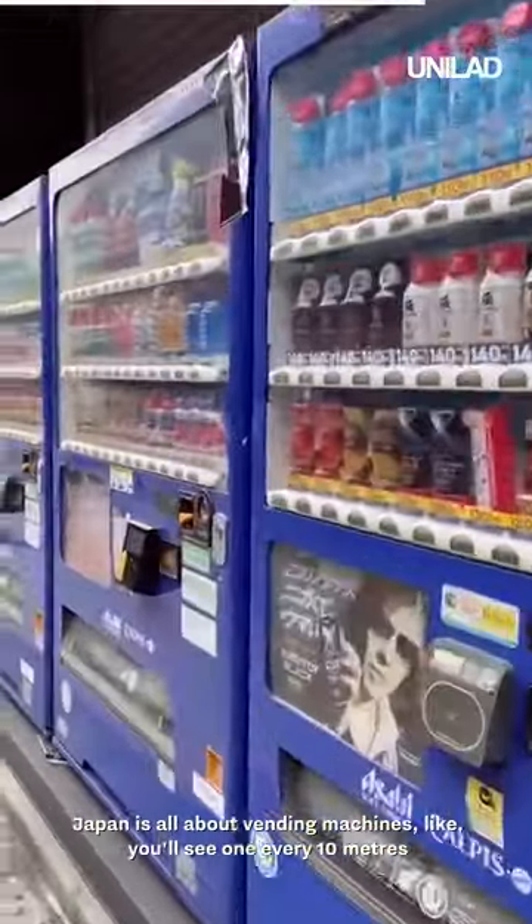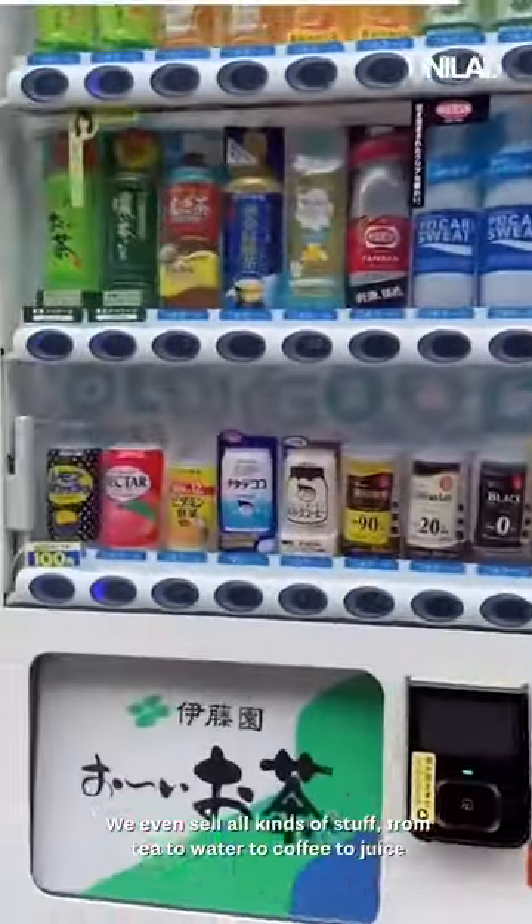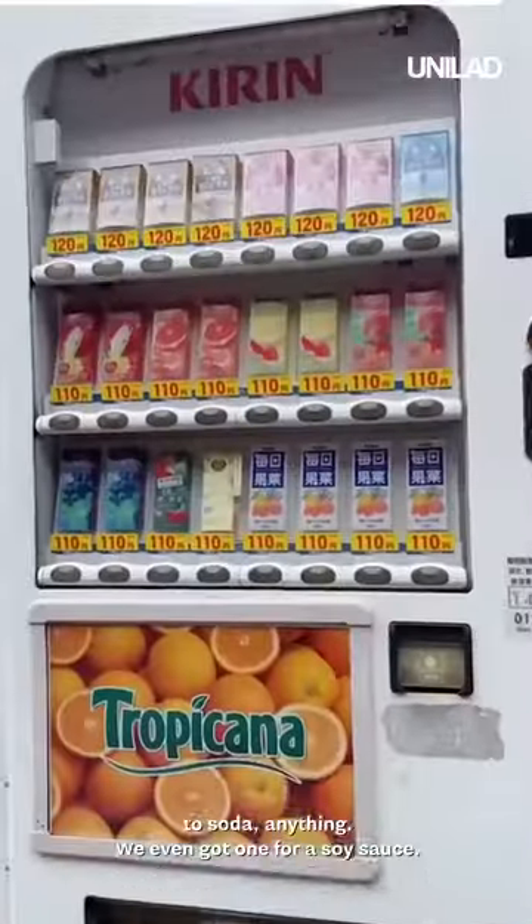Japan is all about vending machines. You'll see one every 10 meters, and at some point it's overwhelming. They sell all kinds of stuff — from tea, to water, to coffee, to juice, to soda, anything. They even got one for soy sauce.